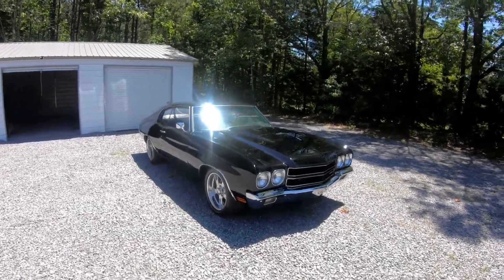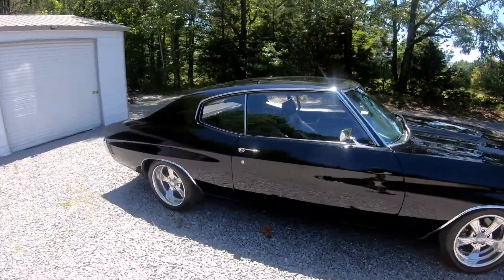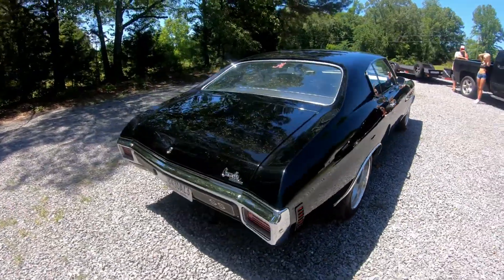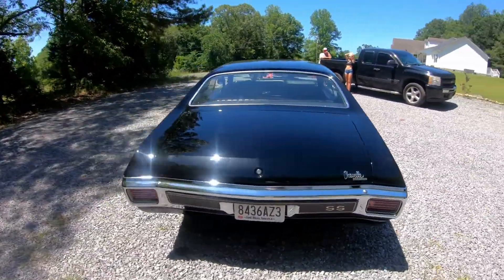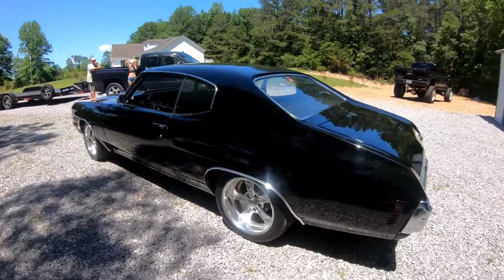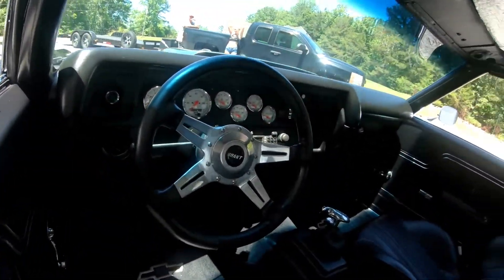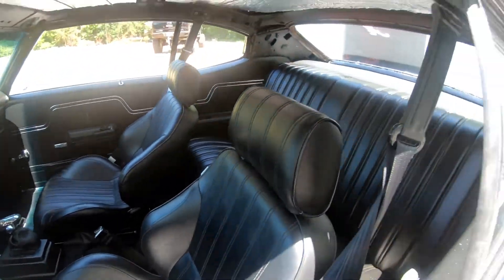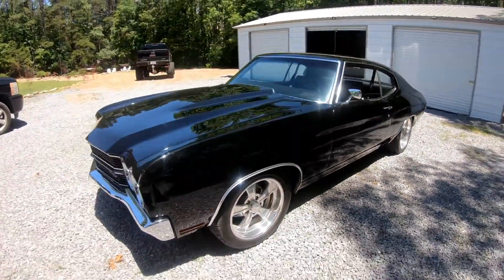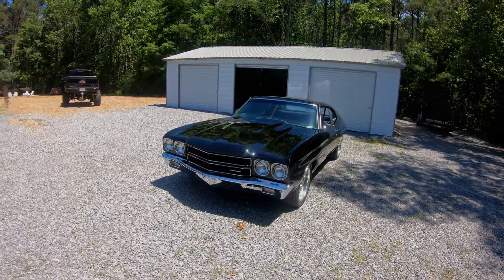We finally made it to Alabama to pick up this beautiful 1970 Chevelle with an LS swap. I'm going to take it back to Rob Pitt. This thing is beautiful. So now we're going to get it loaded up on the trailer and head back to South Carolina.